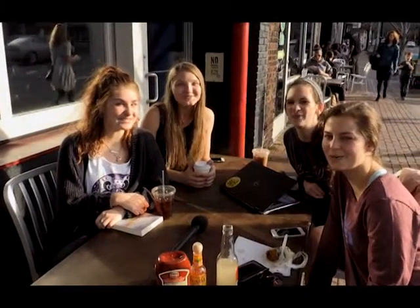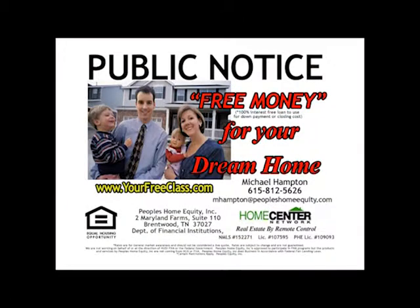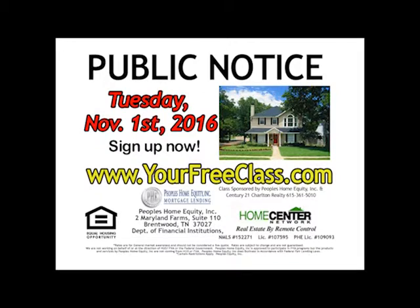You're watching The Home Center Network. Public notice. Get free money for your dream home. First time home buyers are eligible for up to $9,000 in free money. We'll explain this savings and more at this free incredible class. Tuesday, November 1st at 7 p.m. You'll learn about zero down loan programs, how to get the seller to pay closing costs, techniques for finding the right home, and how to tap into the multiple listing service computers. Register online at yourfreeclass.com and learn how to get free money now.